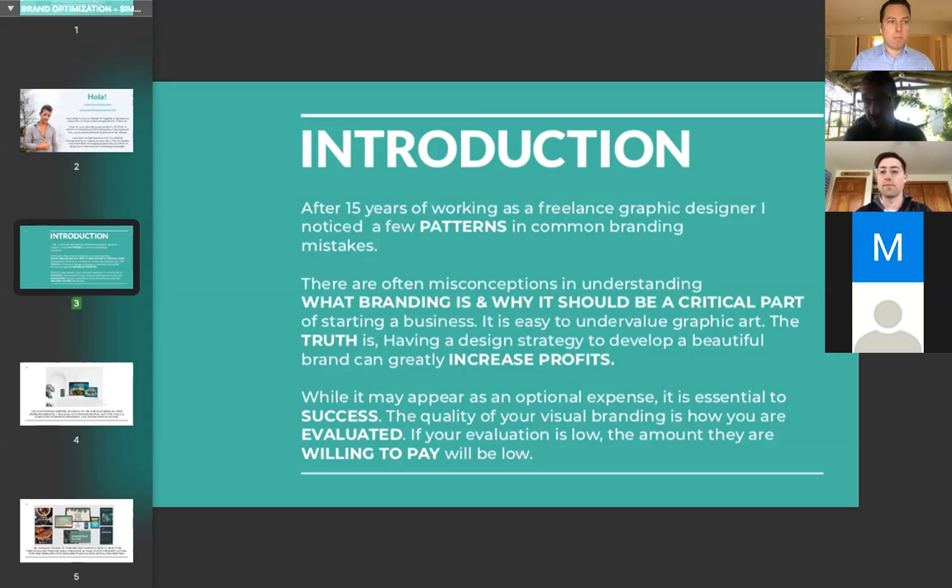High-resolution, high-detail HD content signals quality and raises perceived value. Even from a personal branding standpoint, your cover photo, your banner on Facebook, your profile photo — these are a representation of your quality as a person. It's the first thing people are going to judge you on. A spammy cover photo signals 'this can't be a good business,' whereas a really well-designed logo and layout that clearly defines the message signals high quality.